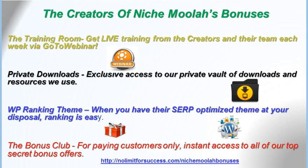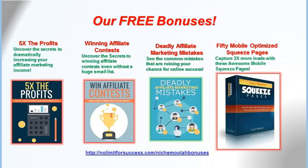The creators of Niche Moolah's bonuses include the Training Room, where you get live training from the creators and their team each week via GoToWebinar. Private Downloads gives you exclusive access to their private vault of downloads and resources that they use. The WordPress Ranking Theme makes ranking easy when you have their SERP-optimized theme at your disposal. The Bonus Club gives paying customers instant access to all of their top secret bonus offers.